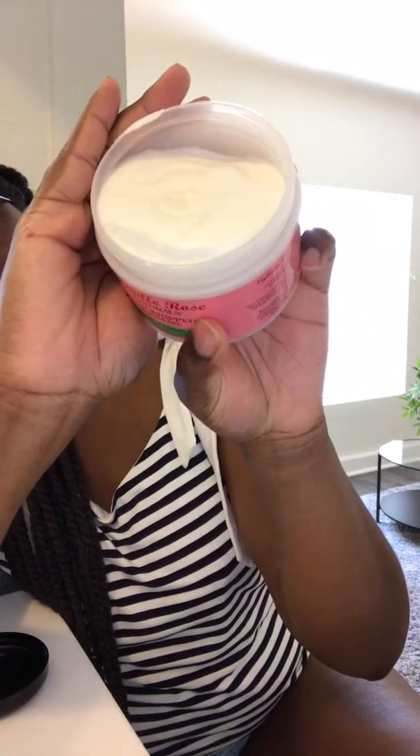Camille Rose. What you got me? Aloe Whip Butter Gel. I'm very, very curious. Can you see? When I hear the word gel, that's not the consistency I think of. I'm excited. It's like a cream. Very excited to use that.